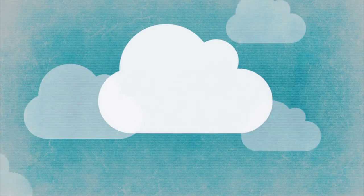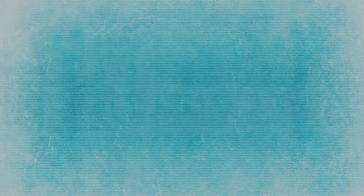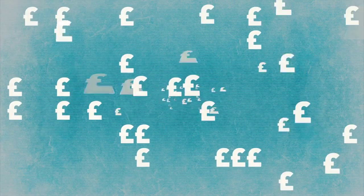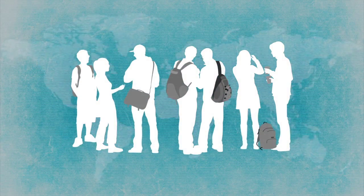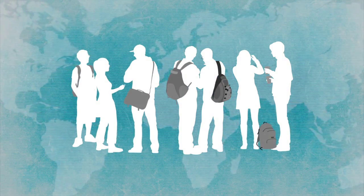One service that is increasingly being delivered from the cloud is communications. With many universities having large and complex telephone estates, traditional on-site systems can often become inflexible, difficult to manage and expensive to maintain and replace. Many also lack modern facilities such as unified communications, which are increasingly being used by universities to enable instant collaboration between staff, students and academics across the globe.